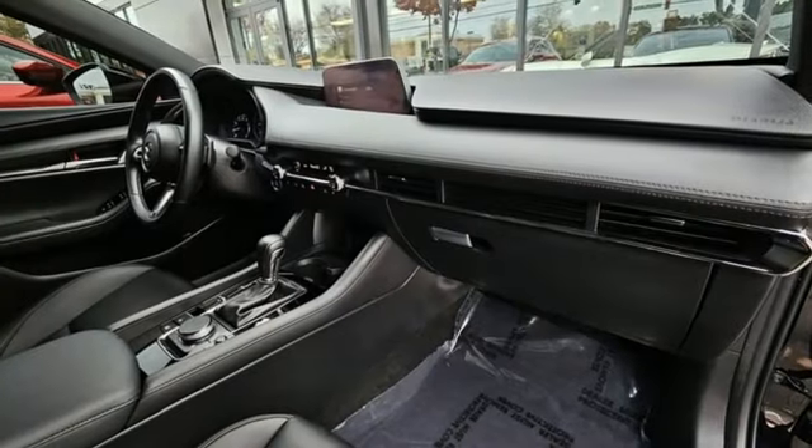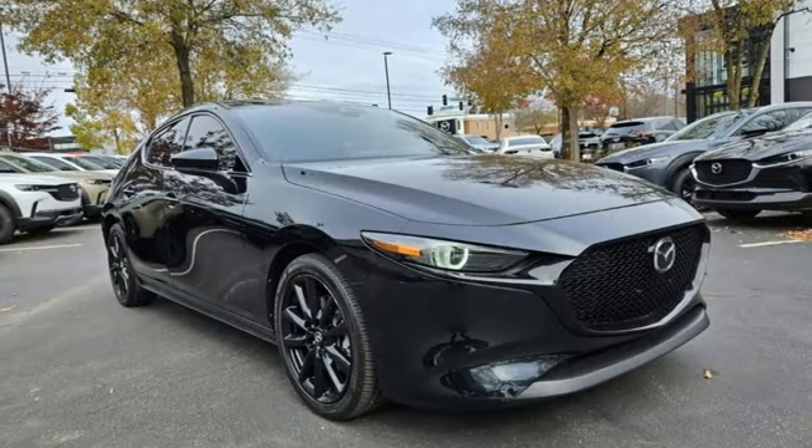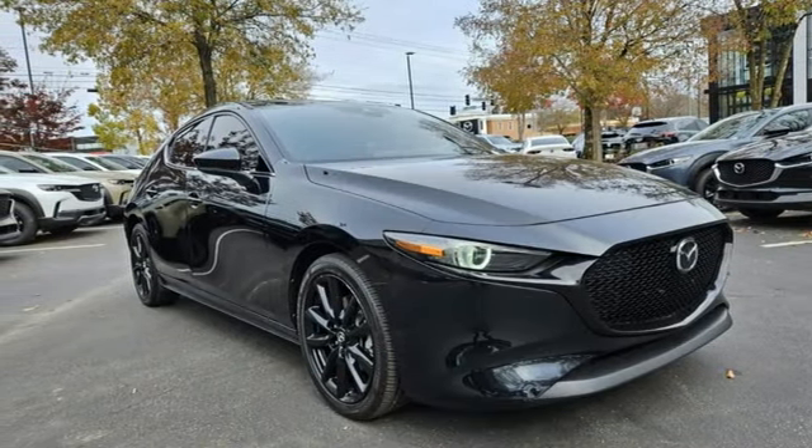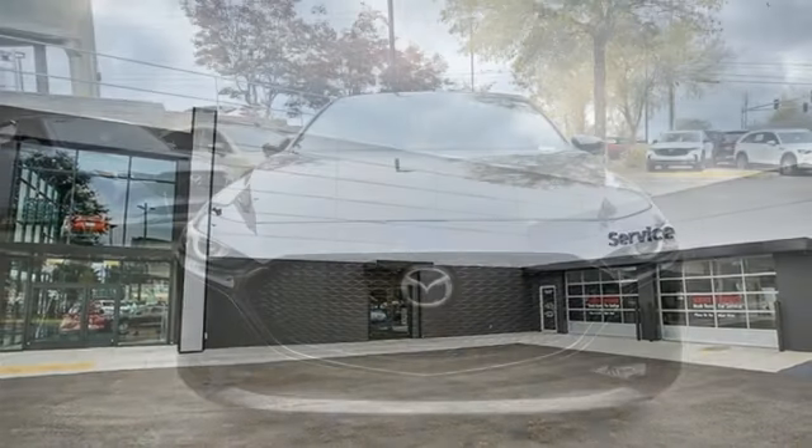Heated steering wheel, intercooled turbo inline four-cylinder engine, express open and closed sliding and tilting sunroof, four-wheel drive, and integrated navigation system with voice activation.